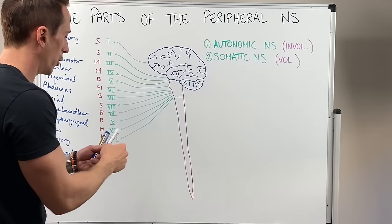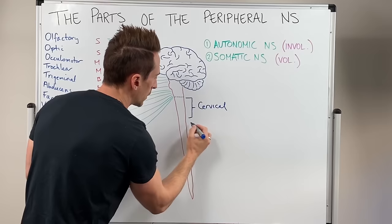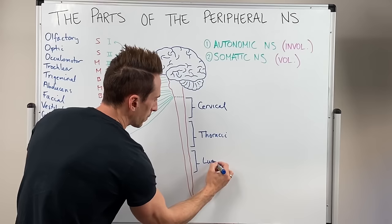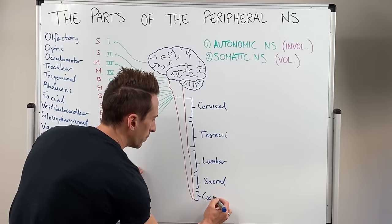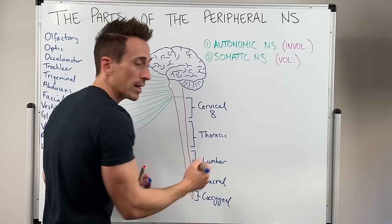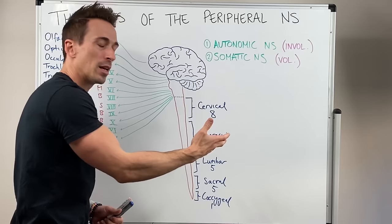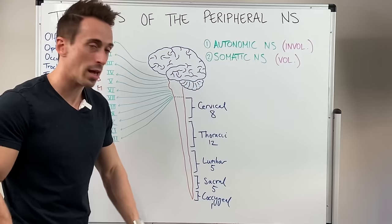Looking at the spinal nerves, the spinal cord is broken up into various divisions: cervical, thoracic, lumbar, sacral, and coccygeal. There are a various number of nerves that shoot out or come back in at each region. Cervical has 8 pairs, thoracic has 12 pairs, lumbar 5 pairs, sacral 5 pairs, coccygeal 1. I remember this as the times elderly people eat: 8am, 12pm, and 5pm, then 5 and 1.